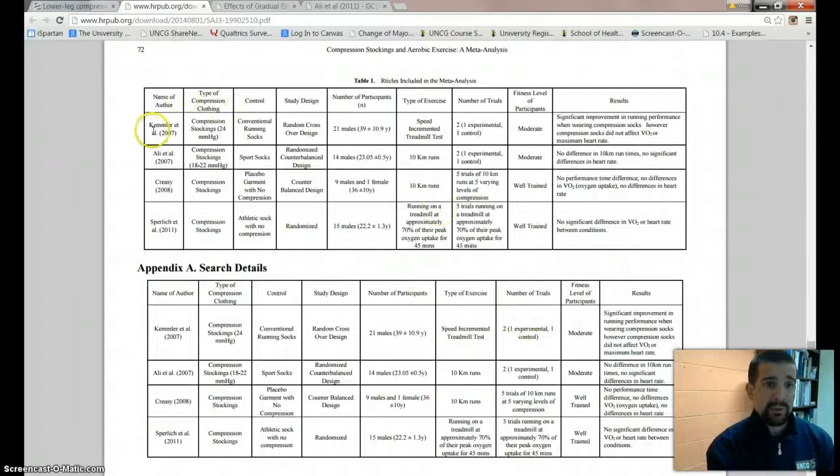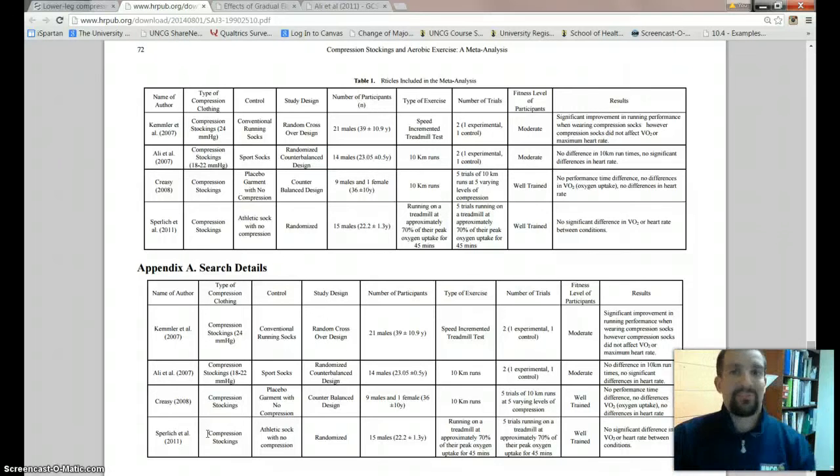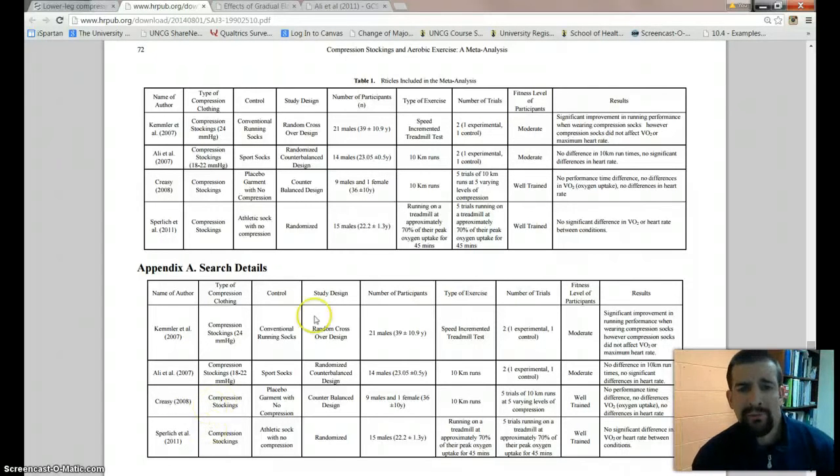Out of those 24 citations, they only included 8 studies. This is what I'm talking about when you ask whether a meta-analysis is worth the read — does it have the content you need? In my opinion, no. And by the way, huge red flag: they spelled 'articles' wrong. How do you forget the A in articles? That can't happen.